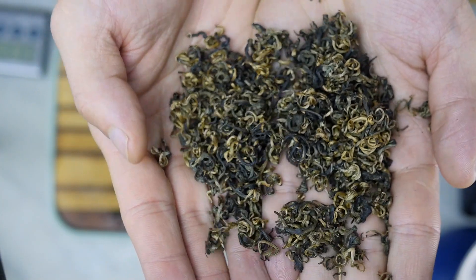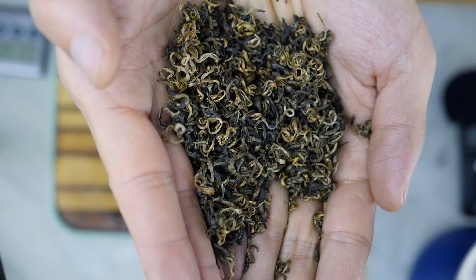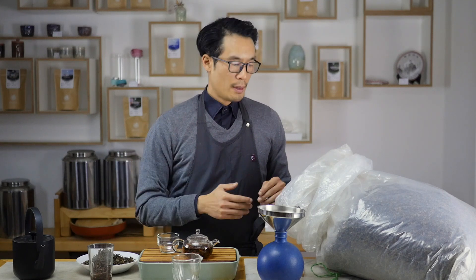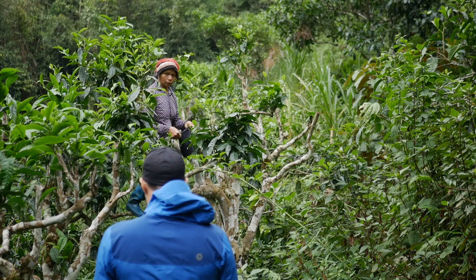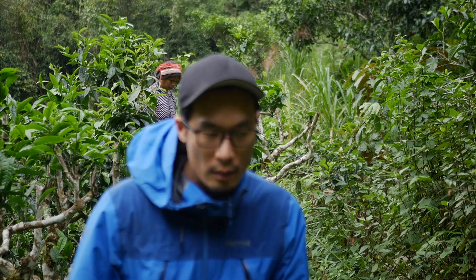I was told that if I go there I will find Chinese-style black teas, because the main customers are Chinese people — it is very close to the border. And this tea comes from old trees, like semi-wild. It is not like a plantation. You don't have this beautiful row structure.